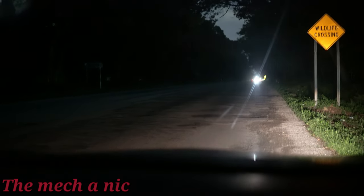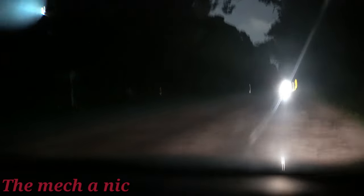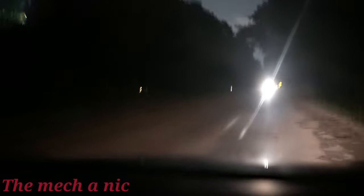The headlight situation on our 2013 Altima has gotten pretty bad over the years to the point where the car isn't really safe and it's almost undrivable at night.